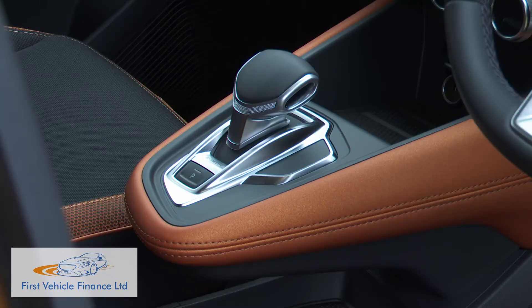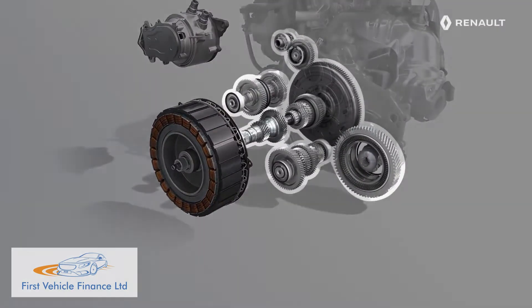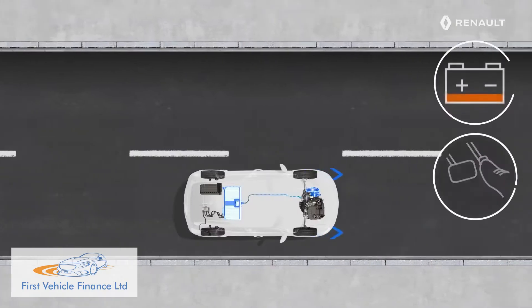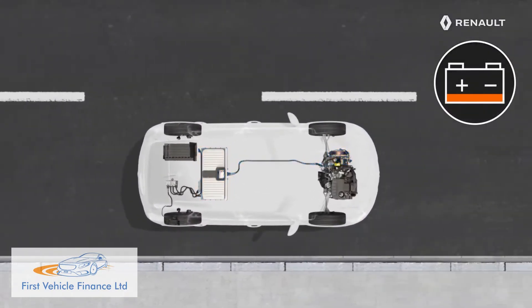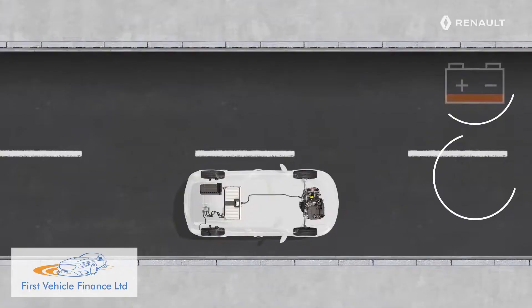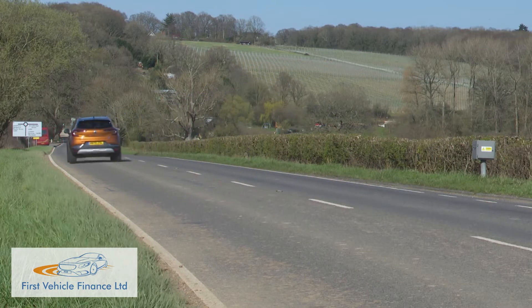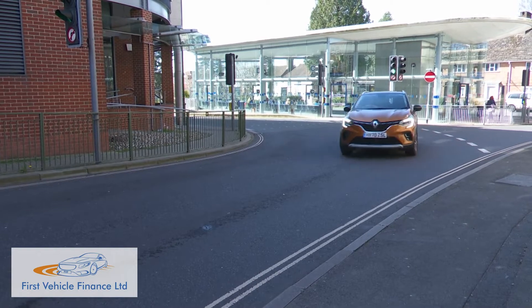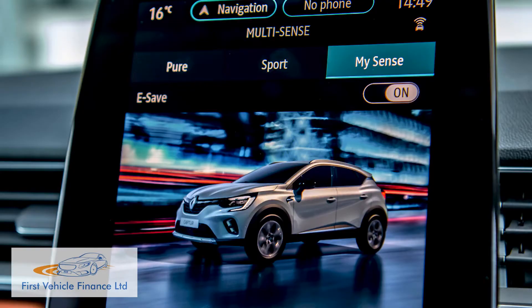The gearbox is an auto, but of the more unusual dogbox clutchless variety, and it offers an extra B mode which maximizes regenerative braking to the point where you hardly ever have to use the brake pedal. Nearly all the time when you're either off throttle or slowing down, restorative energy is being fed back into the battery. If you want all of it saved for battery-only town travel, an e-safe setting is available to allow for that.